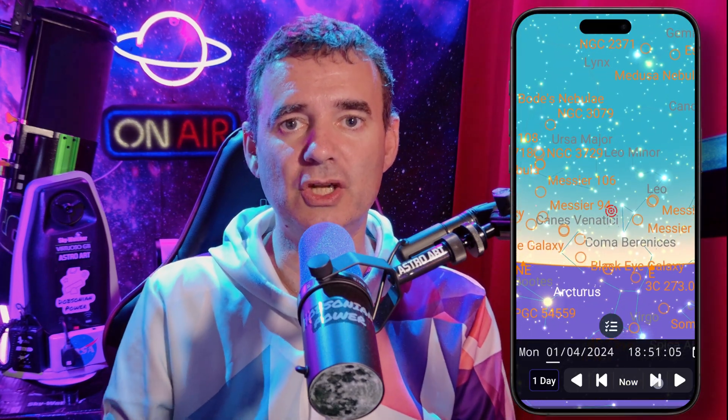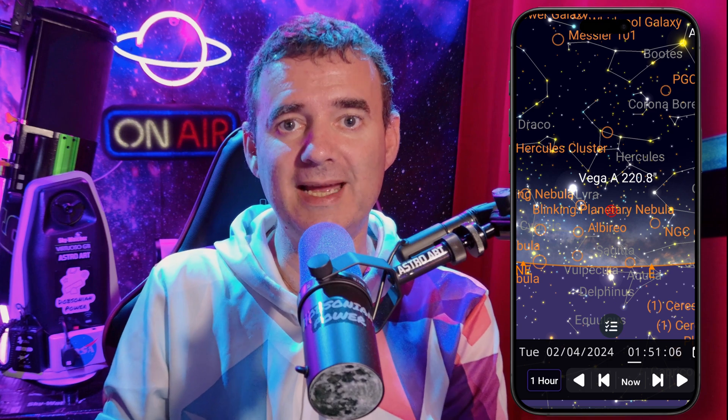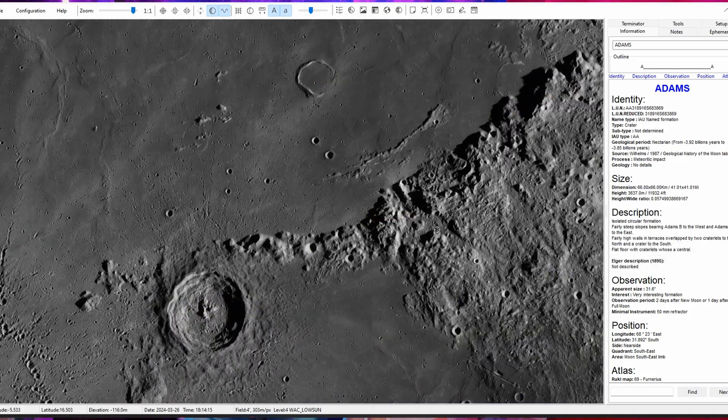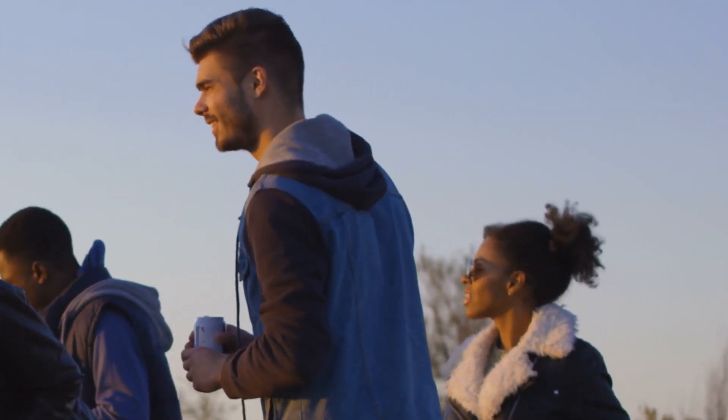These apps allow you to plan ahead by inserting the date and time of the first quarter, simulating the moon's position in the sky during the X phenomenon. I also strongly recommend installing a desktop application called Virtual Moon — it's free, and you can find the link on my website dobsonianpower.com under the free resources tab. With it, you can fully explore moon features and phenomena. To watch the Lunar X, you will need binoculars or a telescope — even a small one will work.